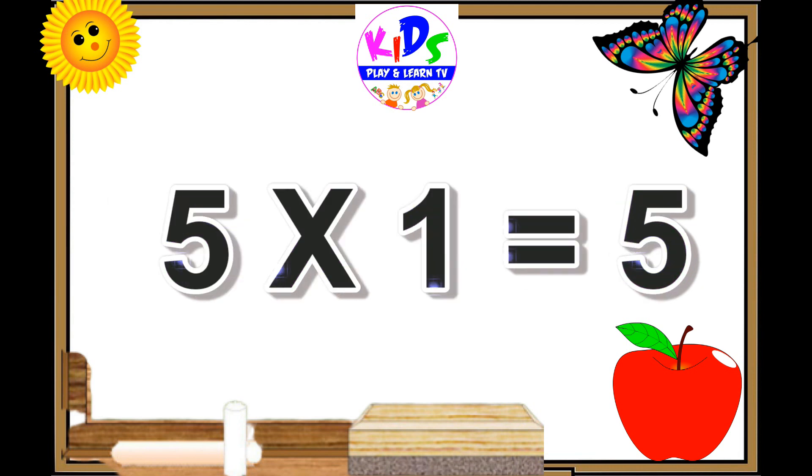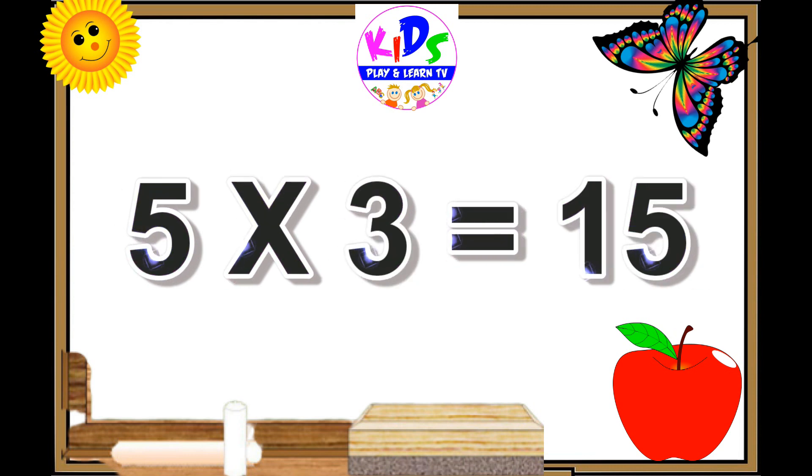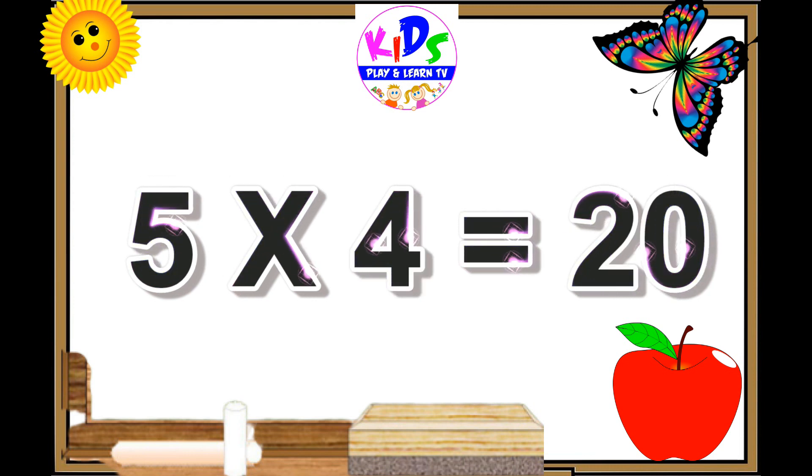5 ones are 5. 5 twos are 10. 5 threes are 15. 5 fours are 20.